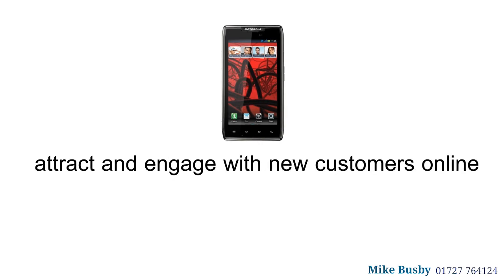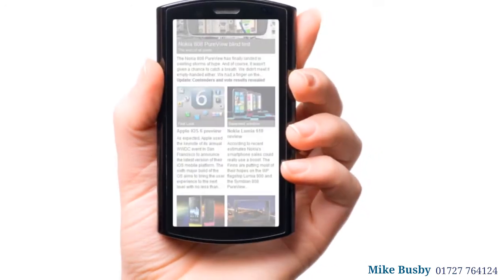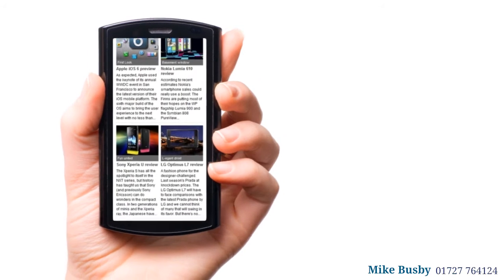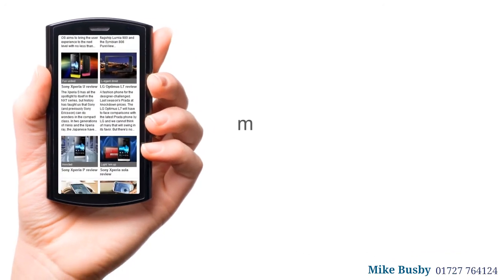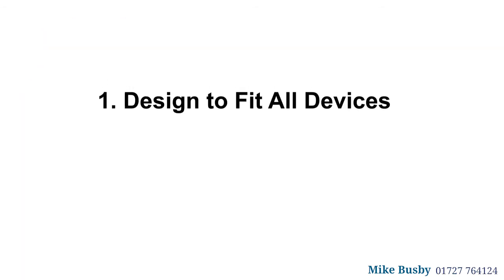The mobile web is a game-changer for businesses wishing to attract and engage with new customers online. The message is clear: a mobile website is no longer optional. The following five essential elements of a successful mobile website will help you get the mobile web working for you straight away.